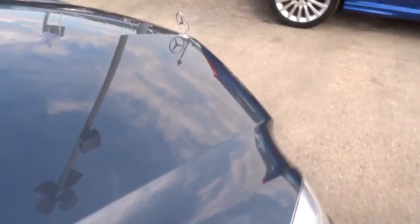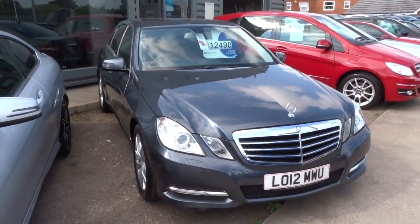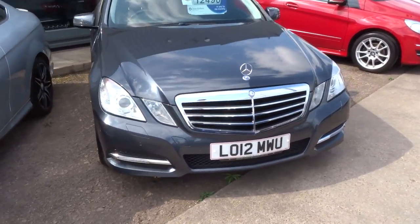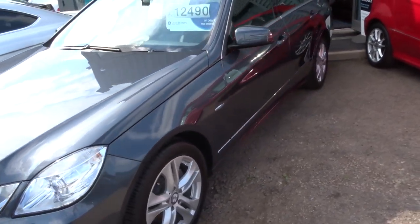This car has had a 160 point check. After sale it will go back to the workshop and have another 160 point check. There's an MITG — we use an independent company that does it. We give you 3 months warranty as standard, and you can extend that up to 4 years at £300 or £500 a year.